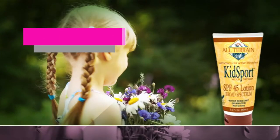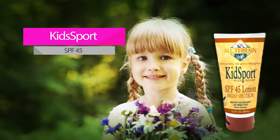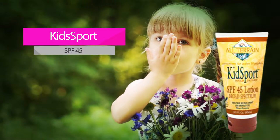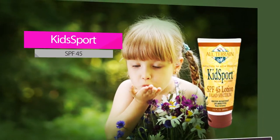Kids Sport Broad Spectrum Lotion SPF 45. This broad-spectrum, chemical-free sunscreen is water-resistant for 80 minutes. Non-nano zinc oxide and titanium dioxide protect against UVA and UVB rays in a non-whitening, non-stinging, oxybenzone and paraben-free formula.